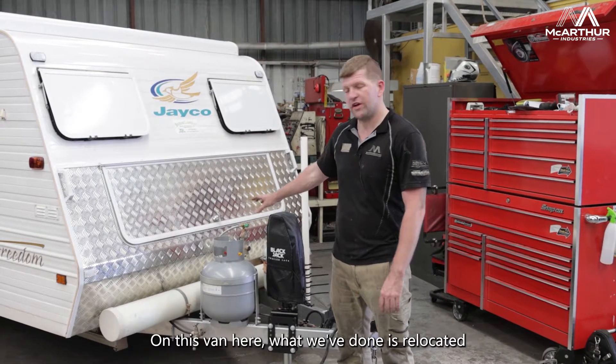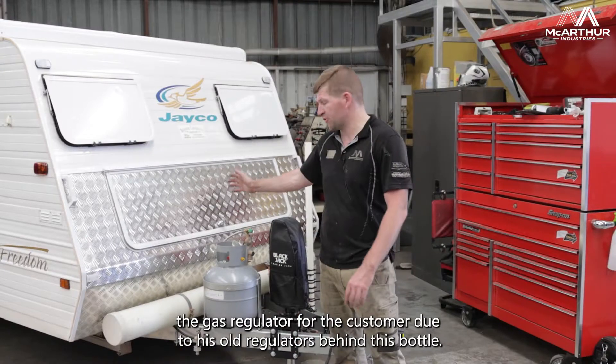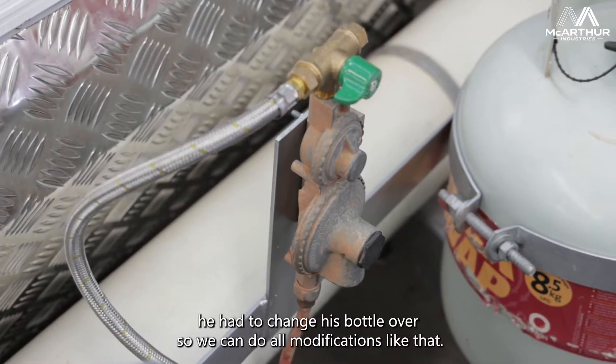On this van here, what we've done is relocated the gas regulator for the customer, due to his old regulator being behind the bottle. Every time he went to go and put his other bottle on, he had to change his bottle over.